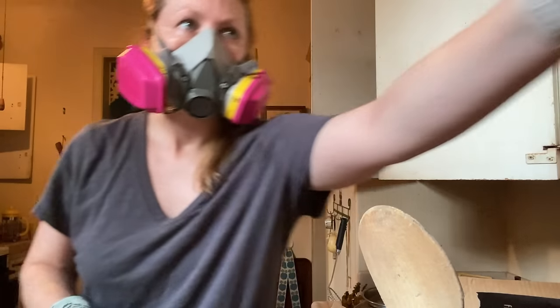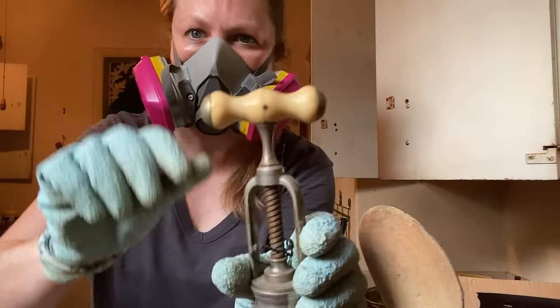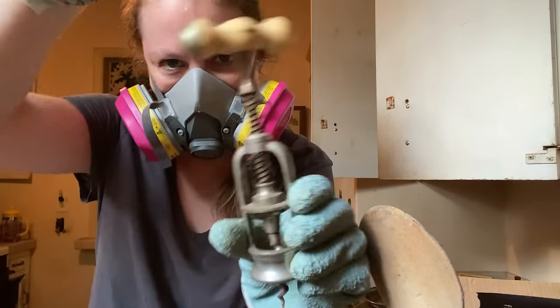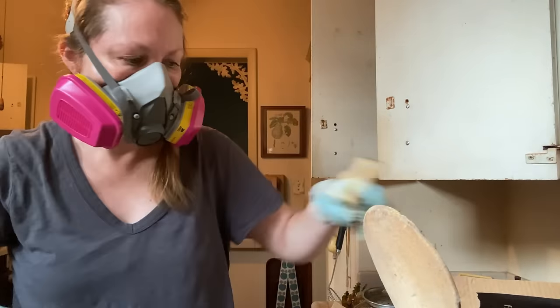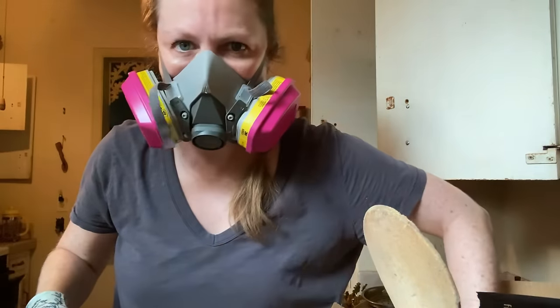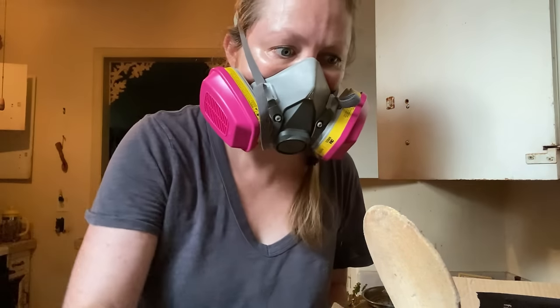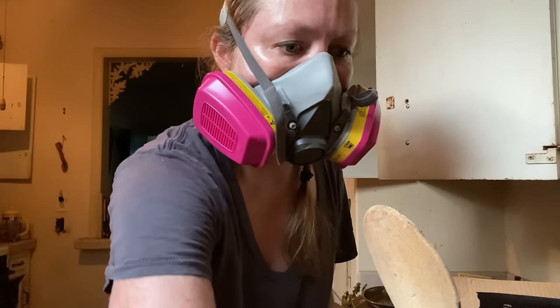This is interesting. Everything here is, like, so old. It's like it all came with the house from 1923. But there have been multiple owners here — Marie just liked antiques, I guess.